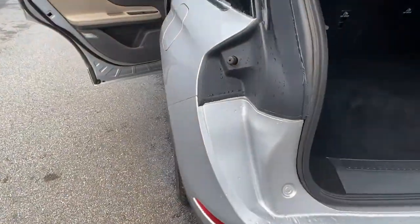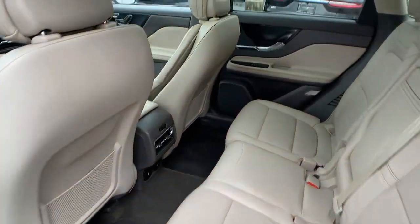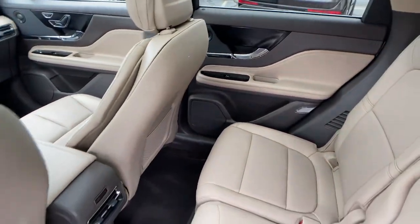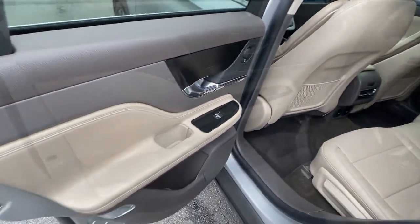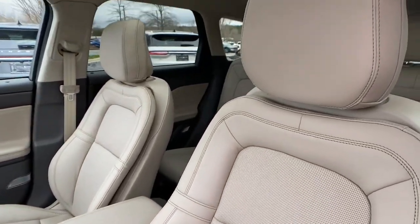These are just some of the great options this vehicle comes with: panoramic roof, navigation system, keyless entry, power liftgate, fog lamps, electronic stability control, heated rear seat, seat memory, rain sensing wipers, and trip computer.